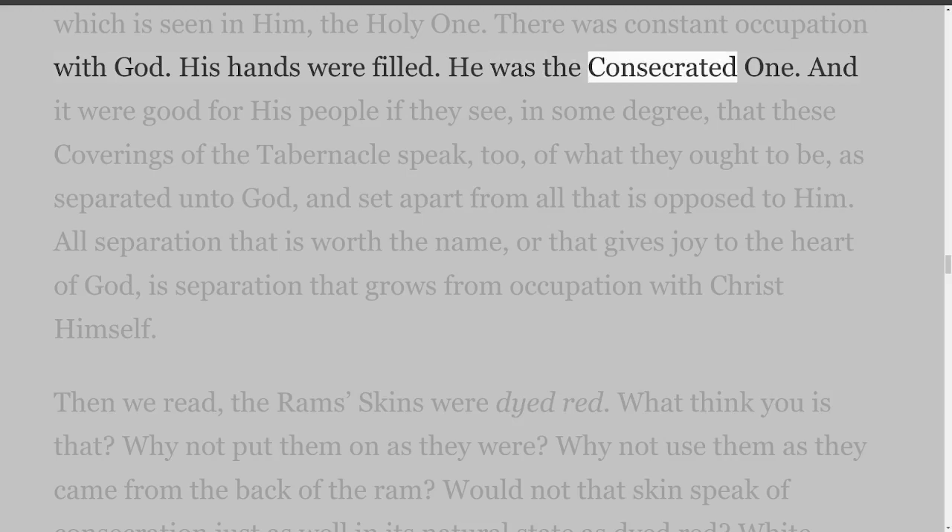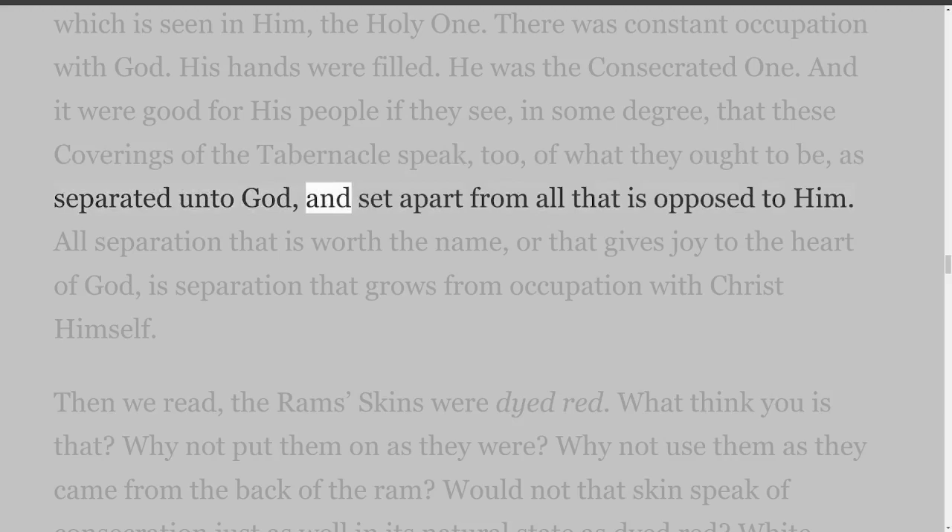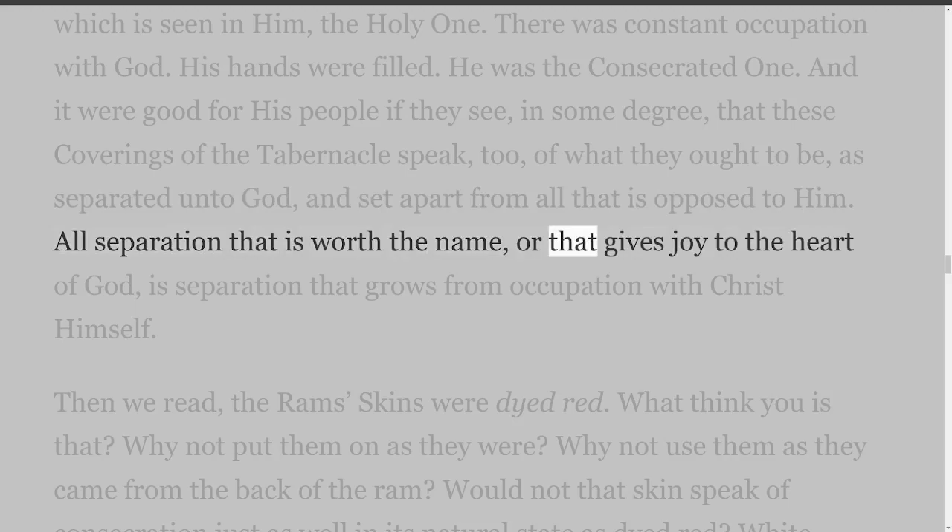And it were good for His people if they see, in some degree, that these coverings of the tabernacle speak too of what they ought to be, as separated unto God, and set apart from all that is opposed to Him. All separation that is worth the name, or that gives joy to the heart of God, is separation that grows from occupation with Christ Himself.